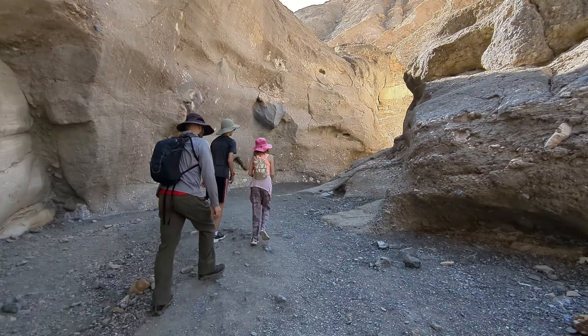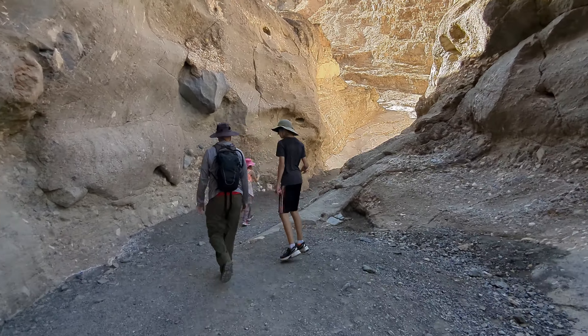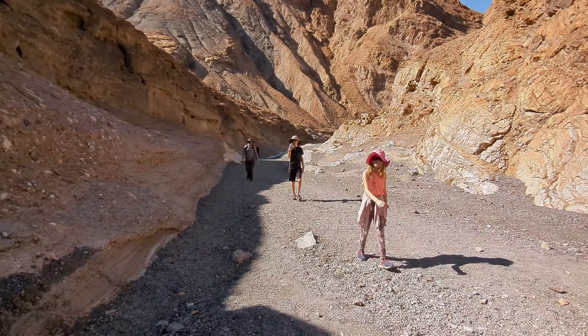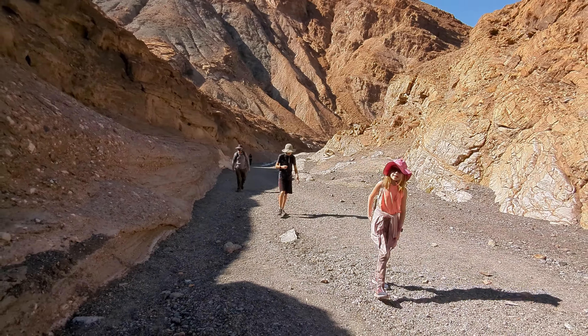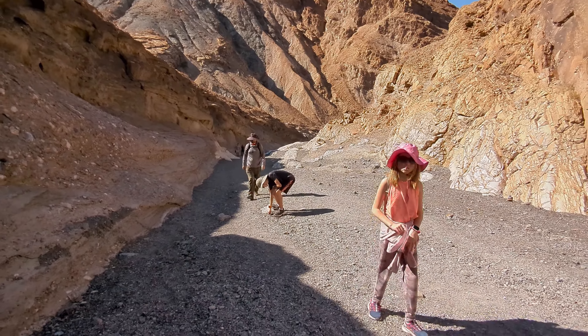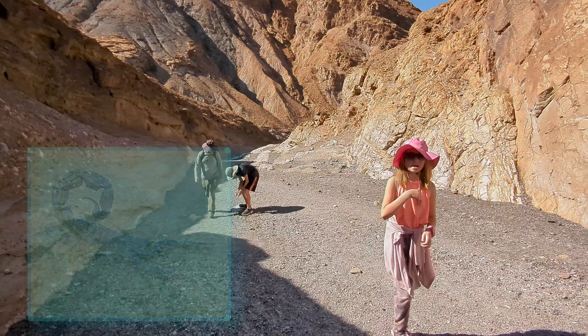The Mosaic Canyon Trail is a hidden gem in Death Valley — it is often less crowded than the other attractions. This hike is about two miles round trip and quickly became one of our favorite hikes ever.